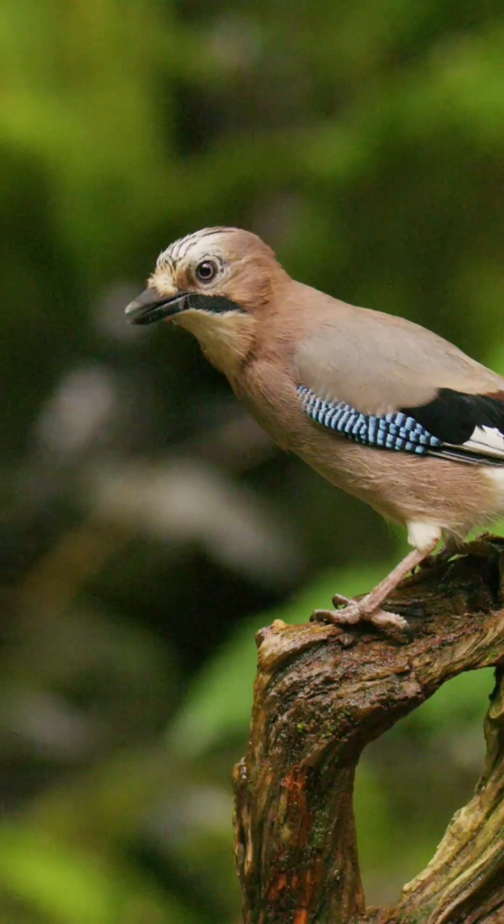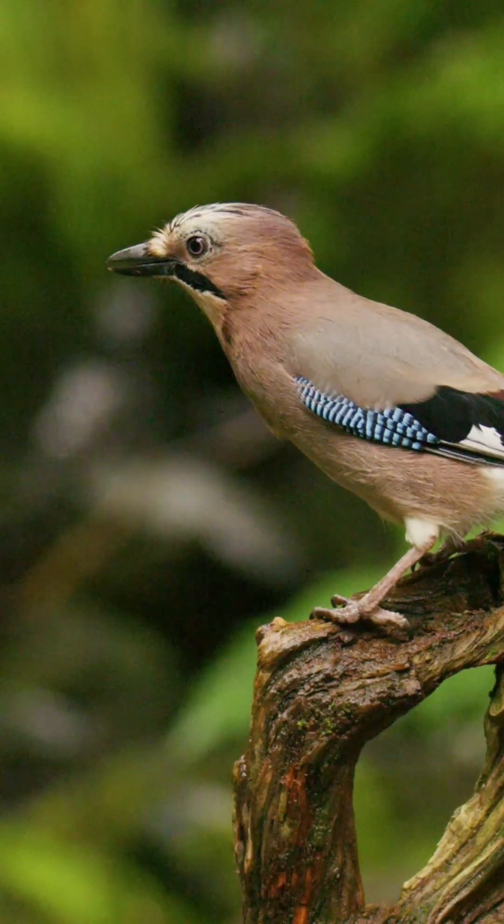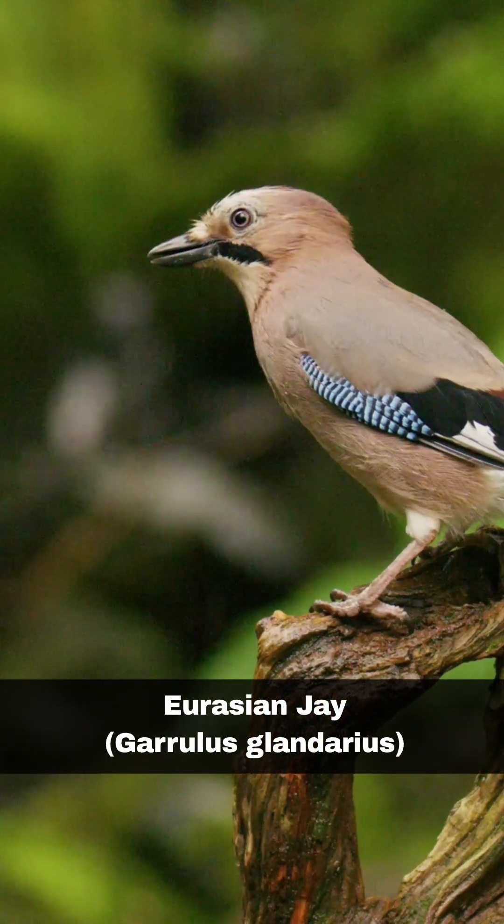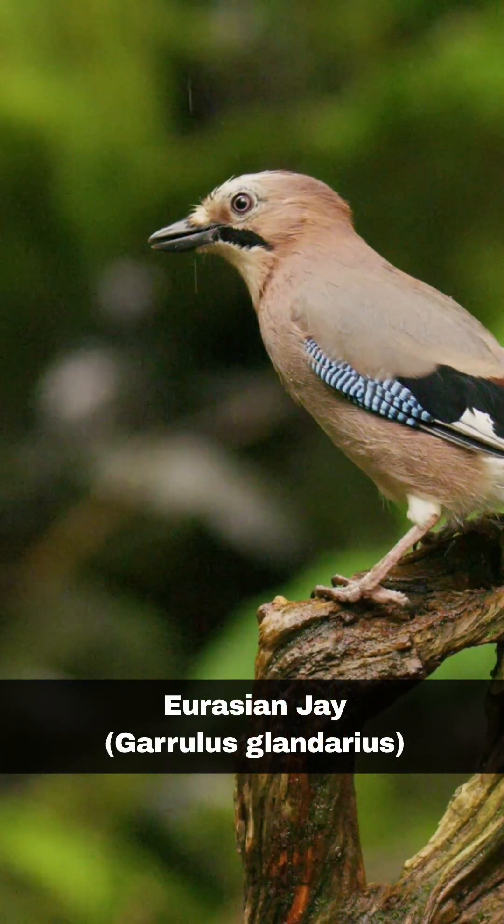Hi, I'm David. Welcome to Wildlife in Focus. This episode is everything you need to know about the Eurasian jay, scientific name Garulus glandarius.